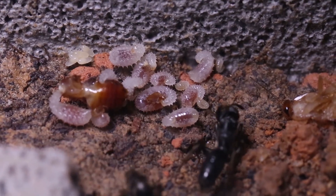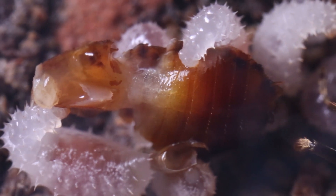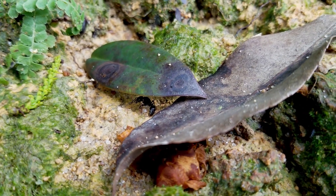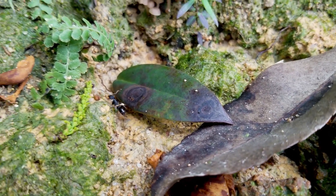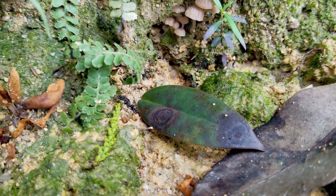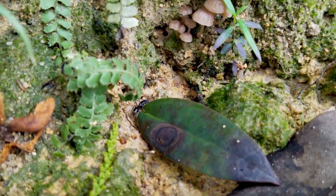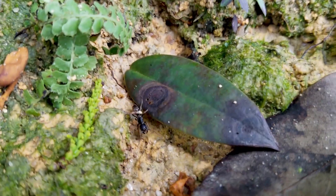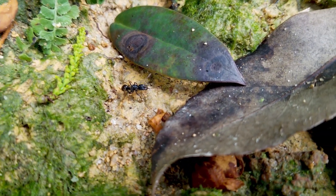In today's video, Odontoponera is one of the most widespread ponerine species. It's your typical Asian ponerine. Ponerine ants are one of the most fascinating subfamilies of ants you can keep, for they combine simple social organization with a high diversity of morphological, ecological and behavioral traits.